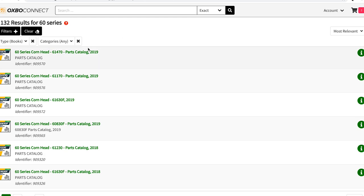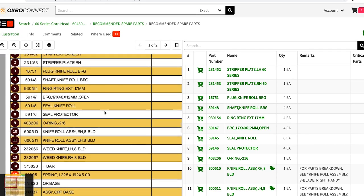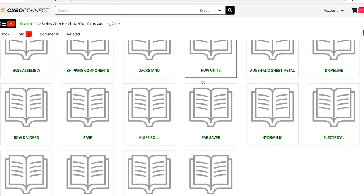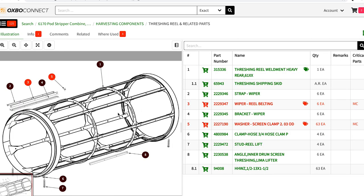The operator's guide information in Oxbow Connect allows the end user to look at settings, machine setups, and troubleshooting ideas — just areas to help the customer as they come across things that may arise during the harvest season. They can also get pricing and availability. So in that one particular part, you can get five different pieces of information.